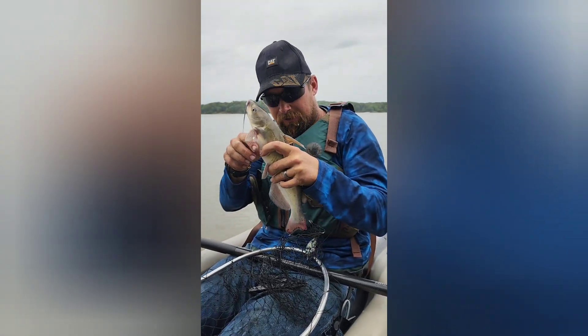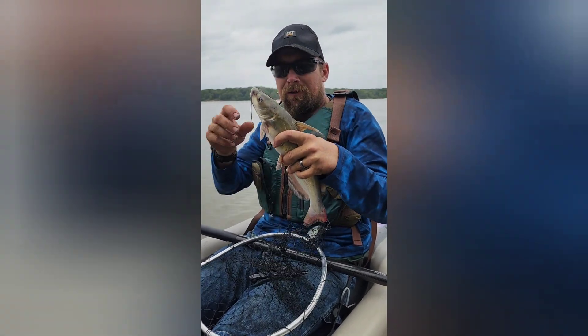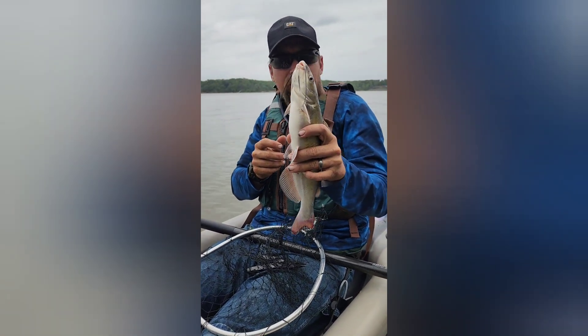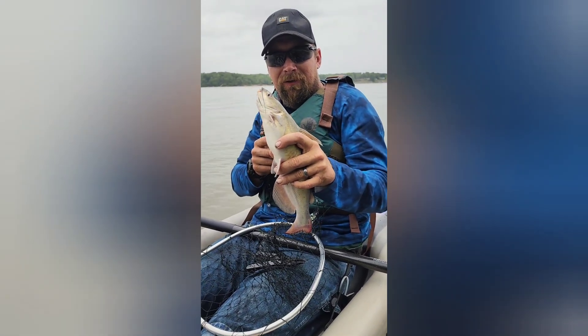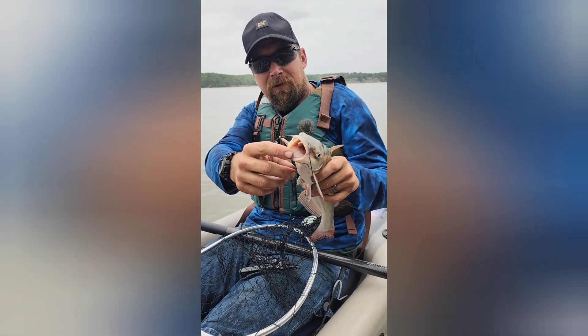We've got a little channel cat here. Surprisingly enough, caught him on a crankbait. This is the second catfish I've caught on artificial. I was really expecting it to be a bass hitting that crankbait like that. But anyway, it'll be a pretty little fillet on him — he'll stink the pan.